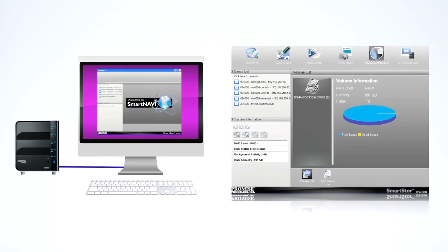You can also use the SmartNavi utility to further set up your DS4600 with a graphical user interface. With more than 20 years of experience in RAID, PROMISE is now bringing the benefits of enterprise RAID technology to every home. The SmartStore makes RAID technology affordable and accessible, giving families the same data security that was previously reserved for big business.